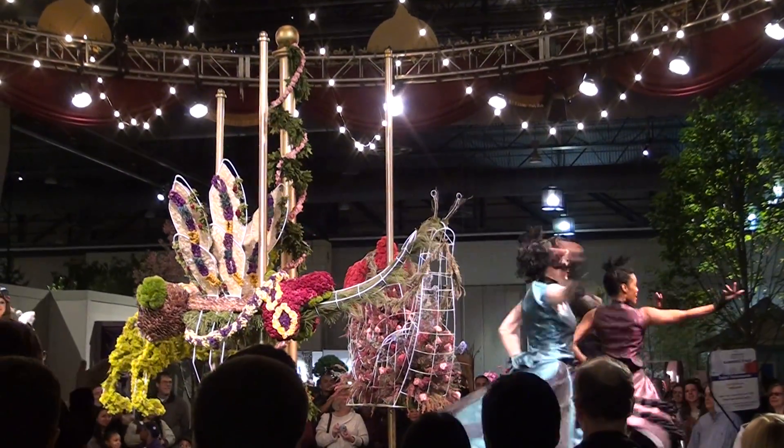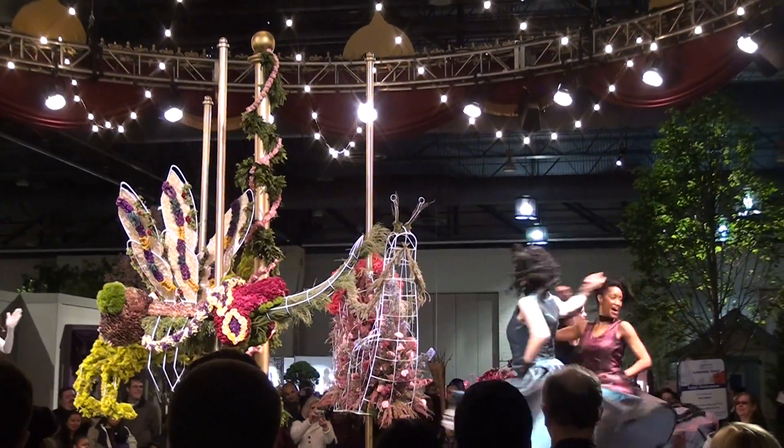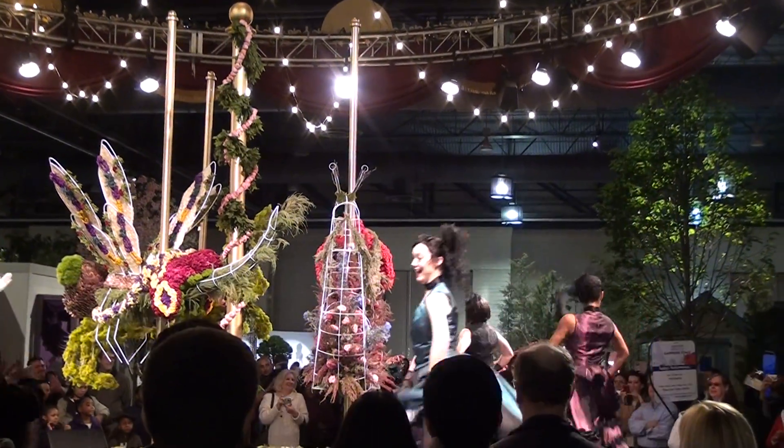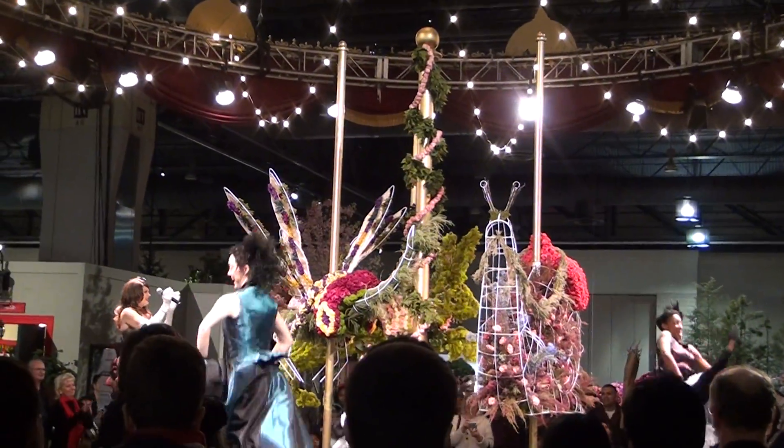Towards the back of the showcase was a carousel stage, where the animals were made out of a floral design. On the stage, performers gave a small show with Parisian music and dances, including the famous can-can.